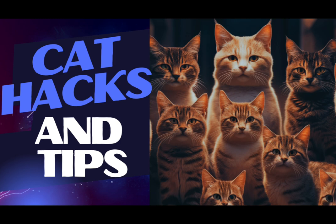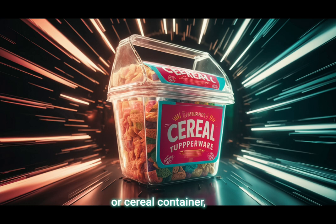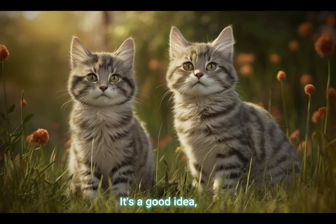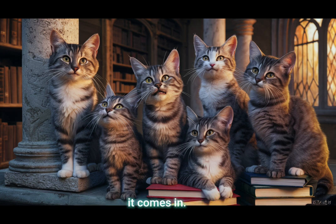Tip 8: Store dry cat food in a plastic pitcher or cereal container to keep it fresh and make pouring easier. It's a good idea, particularly if there's no snap lock on the bag it comes in.